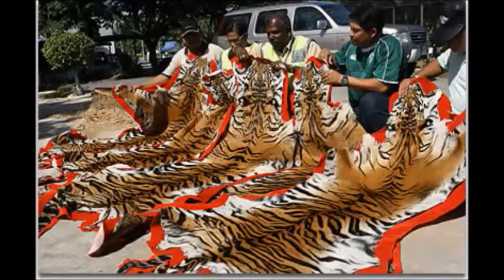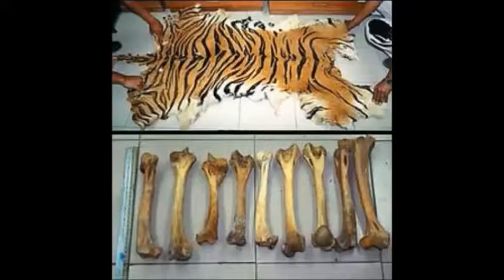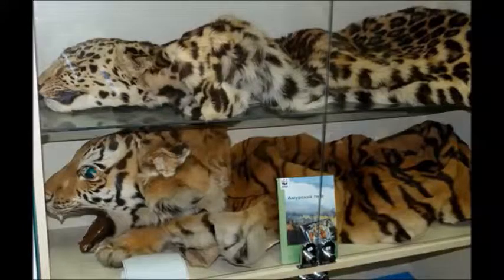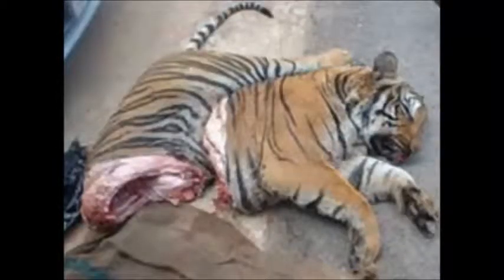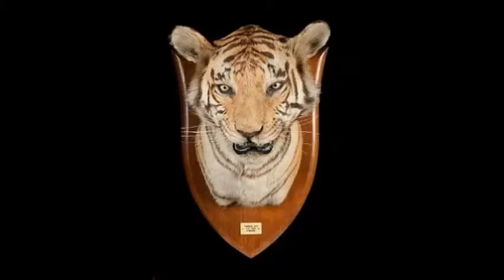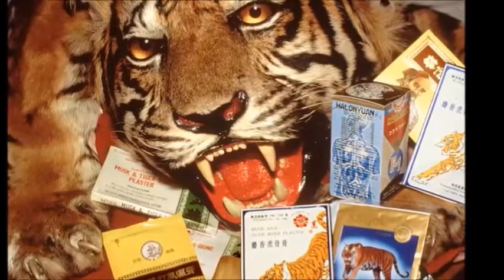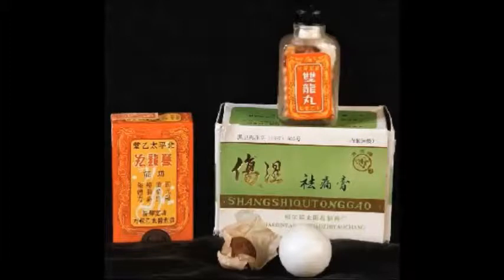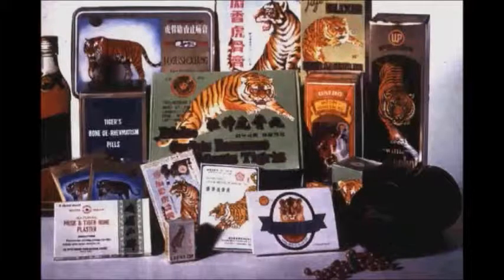A tiger skin can be sold for as much as $35,000 on the market. Bengal tigers are also brutally slaughtered for their heads, which can range from $2,500 to $15,000. In China, poaching tigers or using them for traditional medicine has been illegal for many years and is punishable by death. Their tail is used to treat skin disease, tiger bone is used to treat arthritis, and the brain is used to treat laziness and pimples.